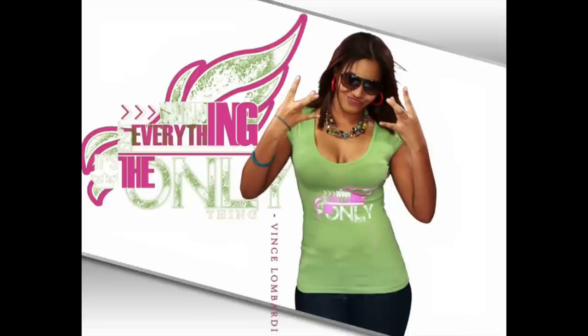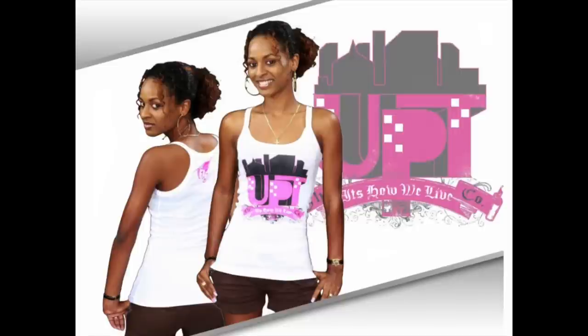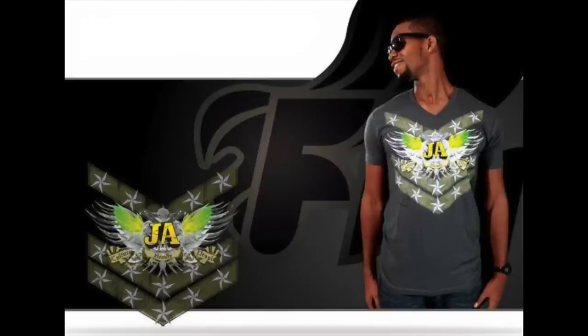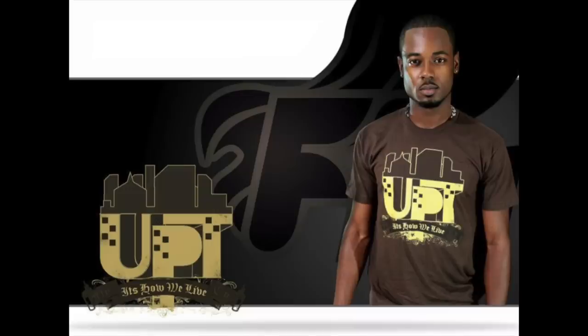Boy or girl, it doesn't matter — you guys get to choose the shirt you want. One person is going to win, and there are four other winners as well. Check the video link down below for more details, and remember to subscribe, share, and like the video. Leave a comment if you need to!